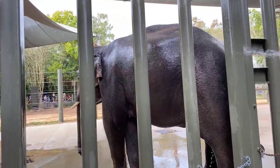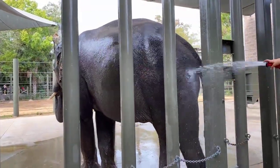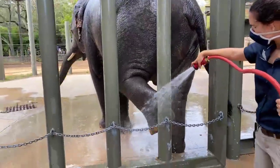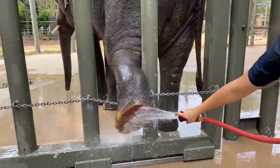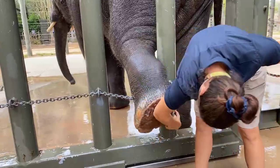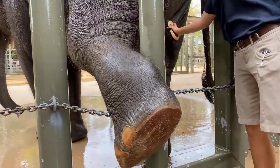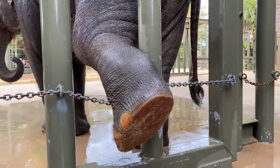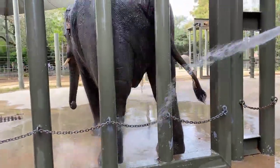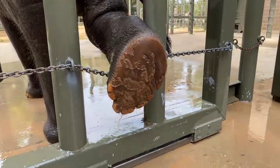They also get a lot of different types of browse throughout the week. Baylor is going to turn right now so we can see his rear feet and scrub them. Another important part of this training and bath every morning is building a relationship with each individual elephant. They all have their own unique personality, different likes and dislikes, so it's very important for each individual keeper to build a relationship with them so that we learn what to expect from them and they learn what to expect from us.